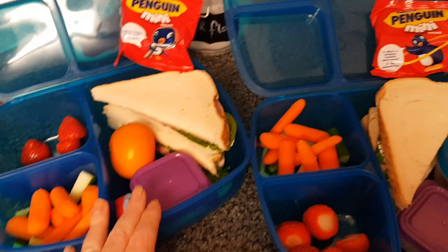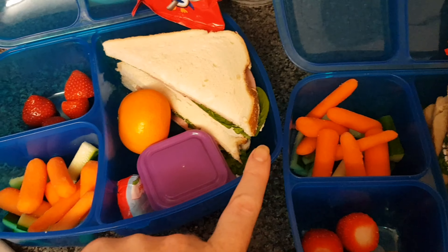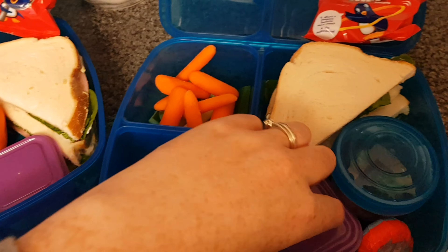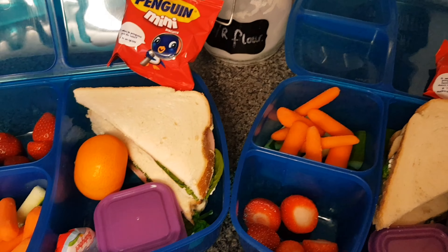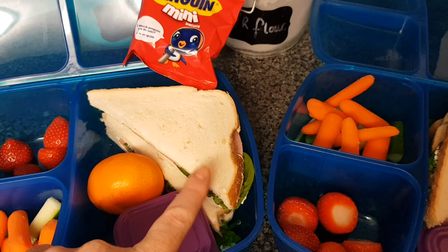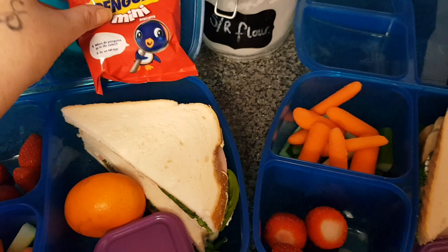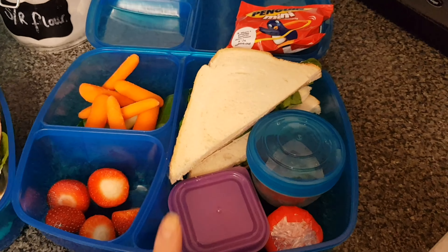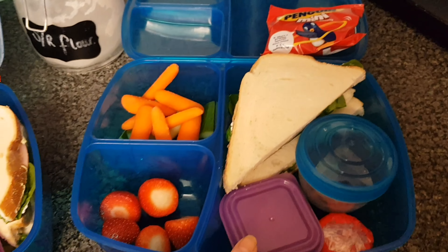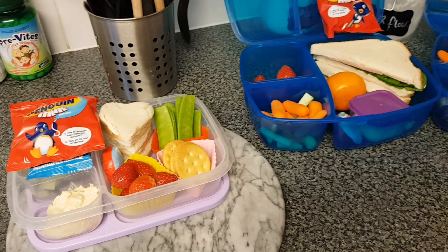The boys are sticking with their blue lunchboxes — they find them easy to open. They both have mixed carrots and cucumber with a little tub of hummus. Dylan keeps saying he doesn't like it but he eats it at home, so I've put some in to see how he does. They've got strawberries — Ethan has a cutie too — and a cream cheese, spinach, and ham sandwich. They've all got the penguin minis and a Babybel. The only difference is Dylan has halved cherry tomatoes in his.